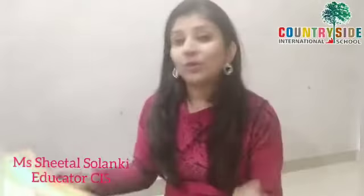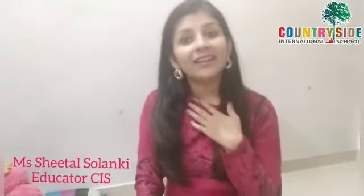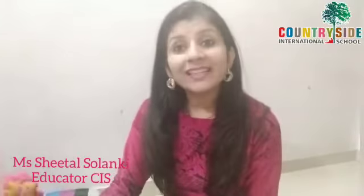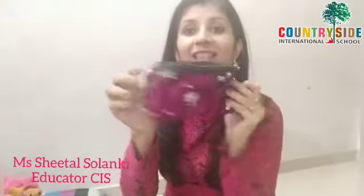First I am going to ask you, can you see what color dress ma'am is wearing? Ma'am is wearing a pink color dress. You know, pink is mostly all the girls' favorite color. So now let's see a few things of pink color. See, what is this? It's a pouch. This pouch is of pink color.